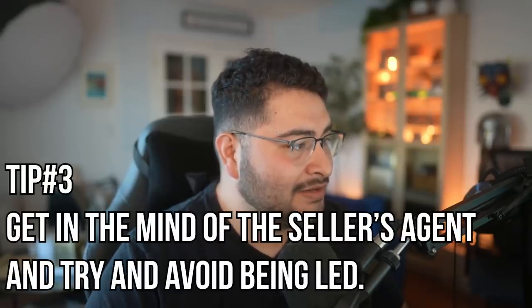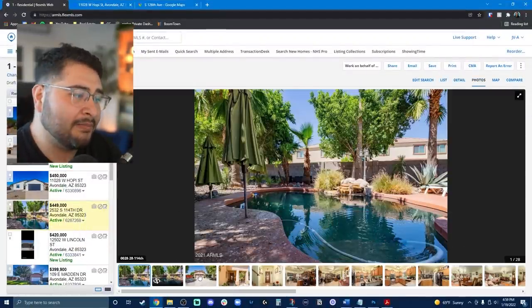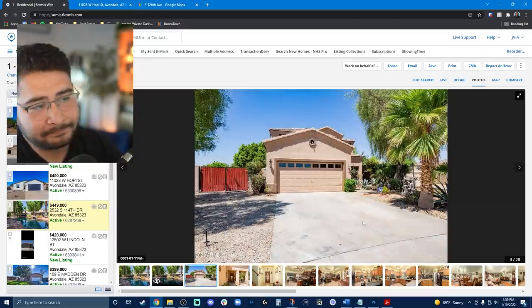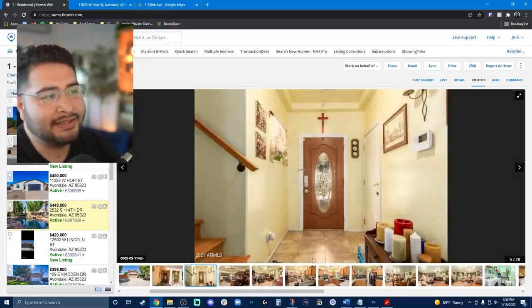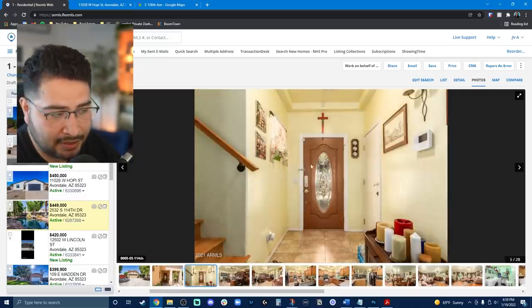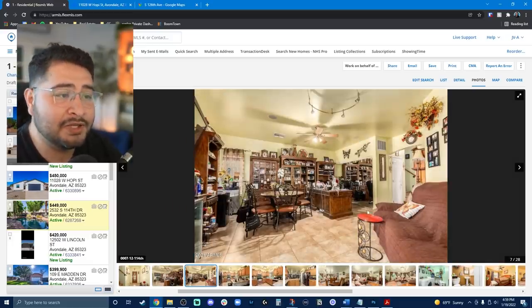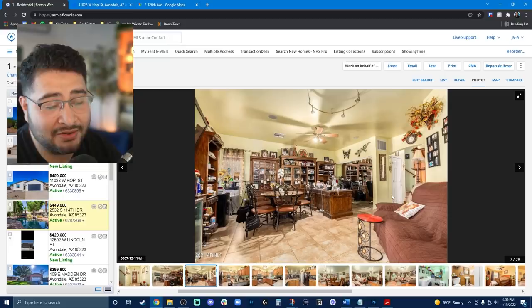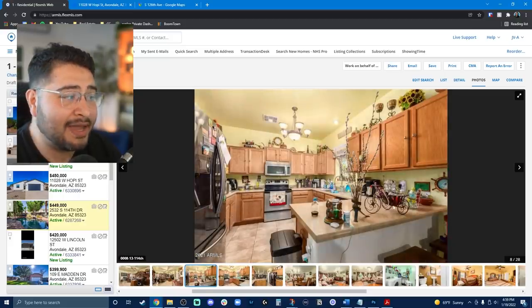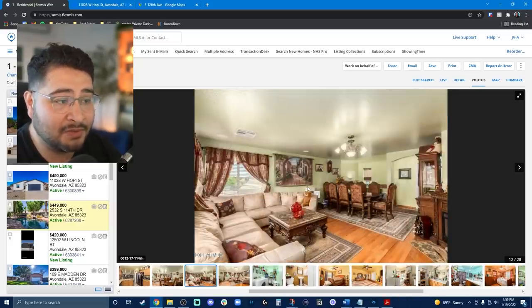Just get a good idea of what they're trying to lead you toward — and do not be led. For this house with the pool, they're leading you by starting with the pool photo, because maybe you've been looking for a pool. Then notice what they did: there's a door, and then they cut right into the living area. They're not taking a photo of the hallway, and you have to start asking yourself why. Well, it's probably because it's really tight. You can notice: front door, stairway, boom, living area. That tells me this is a super tight, small house.